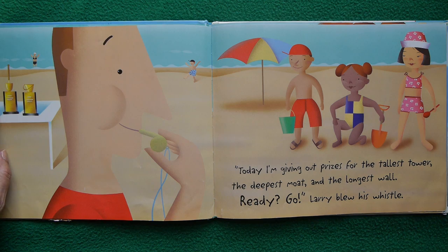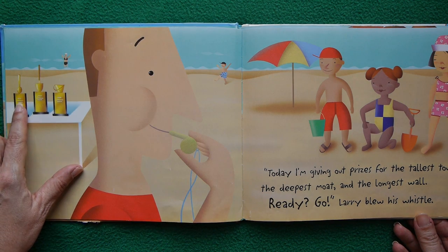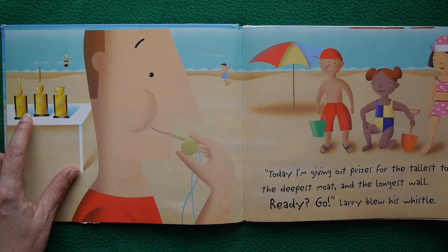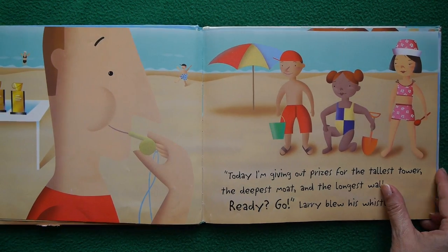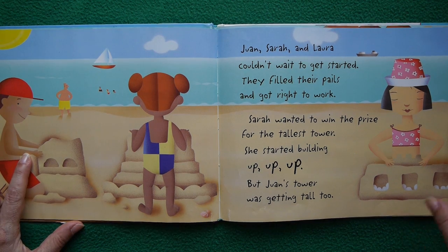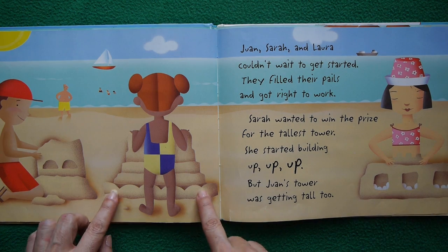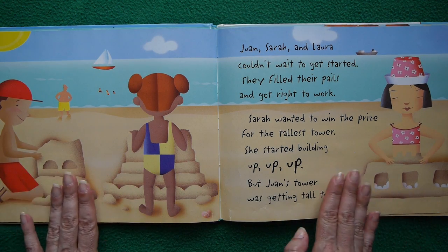Larry blew his whistle. We've got the prizes right here — one looks like a spoon, one is a tool thingy, and one looks like a pail, maybe a shovel. So here they are: Juan, Sarah, and Laura couldn't wait to get started. They filled their pails and got right to work. Laura's already started over here, Sarah's building up high, and Juan has his thing going on. I noticed the three of them are engaging in three very different architectural styles.